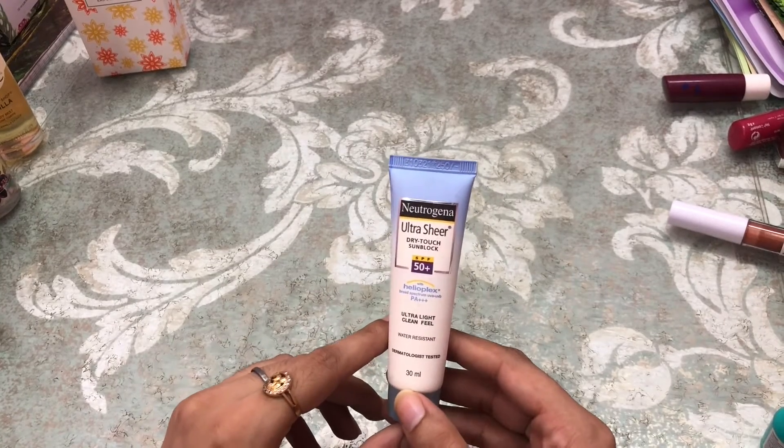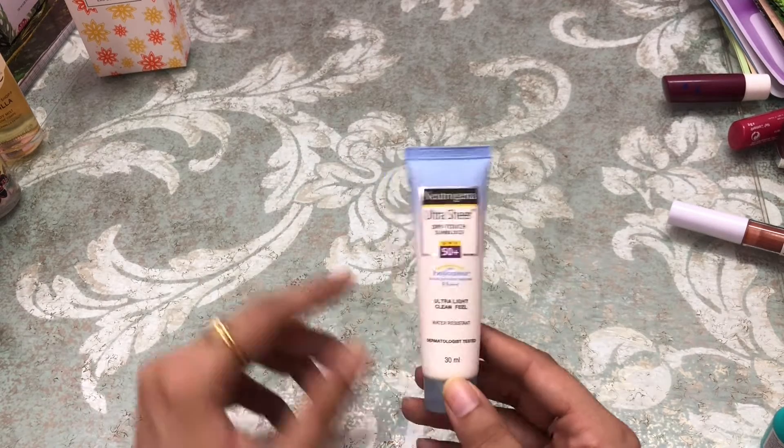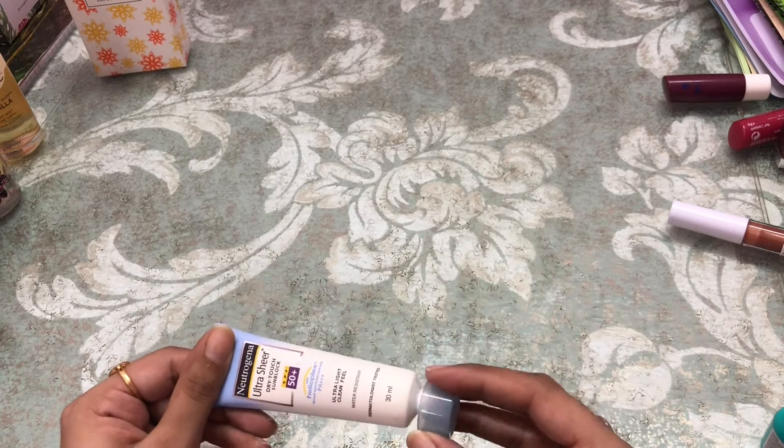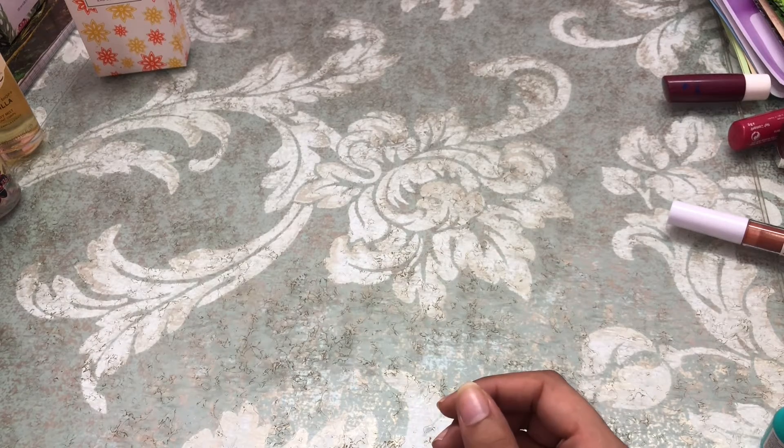Next I got the Neutrogena Ultra Sheer Dry-Touch Sunblock SPF 50+. It's a normal sunscreen, nothing too fancy about it.